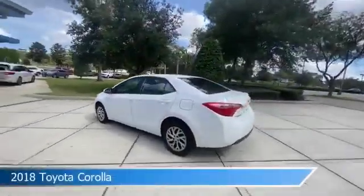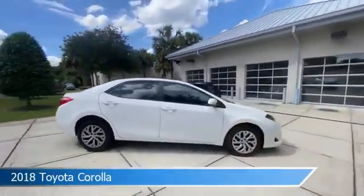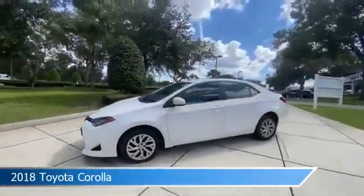Take a look at this 2018 Toyota Corolla, equipped with a variable transmission in super white. This car comes with some great features including anti-lock brakes, power outlet, audio controls on steering wheel, automatic emergency braking and more.